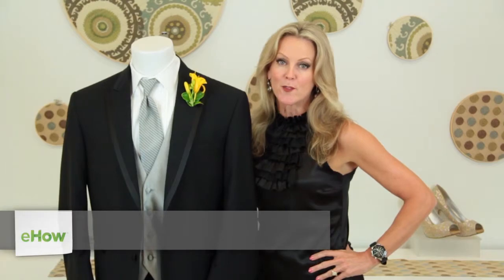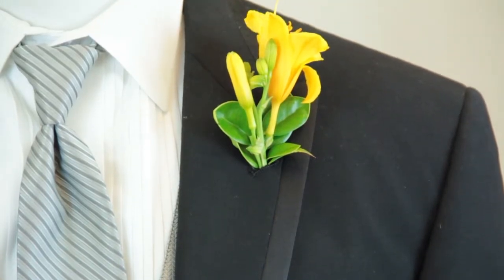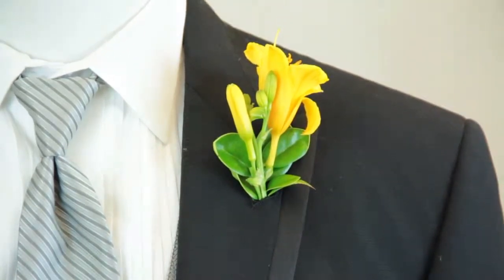Hi, my name is Kathy Butler and I'm from Formerly Yours. Today we're going to talk about boutonniere etiquette. When you're getting married, the groom and the groomsmen wear boutonnieres. Boutonnieres are the flowers or accessory that is found on the lapel.